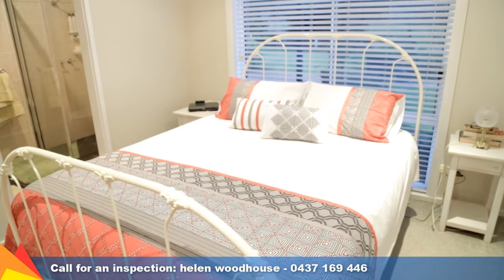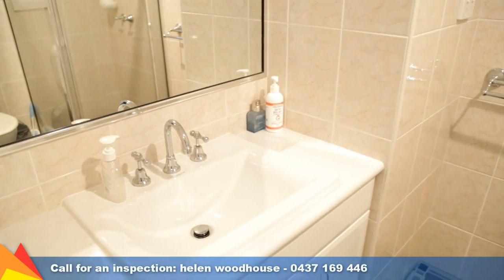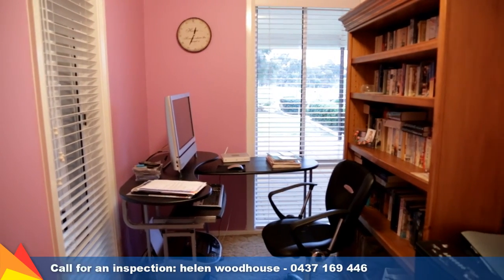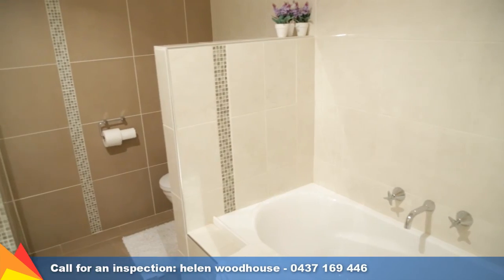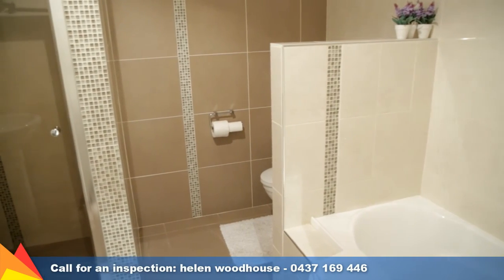The four light-filled bedrooms all feature built-in wardrobes and ceiling fans with an ensuite to the main. In addition to this there is a separate study with built-in storage and views out to the garden. The home has undergone a beautiful renovation including a stunning new bathroom.